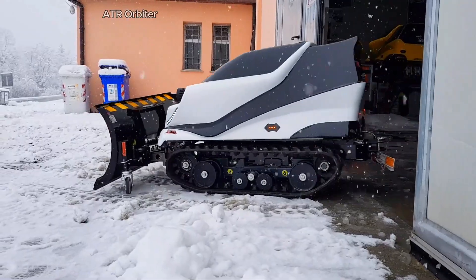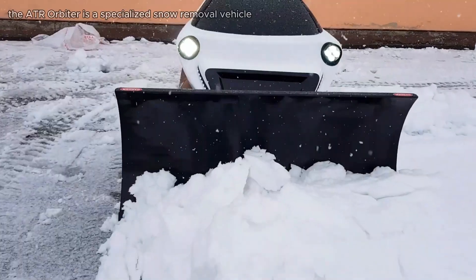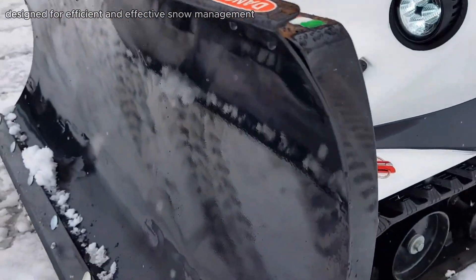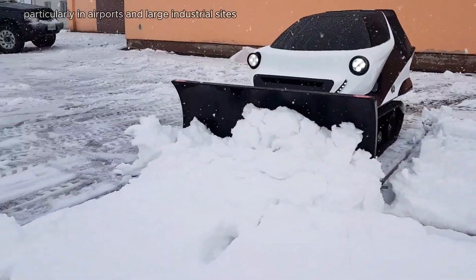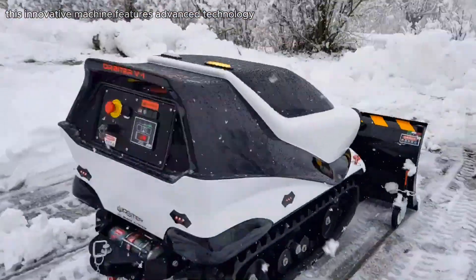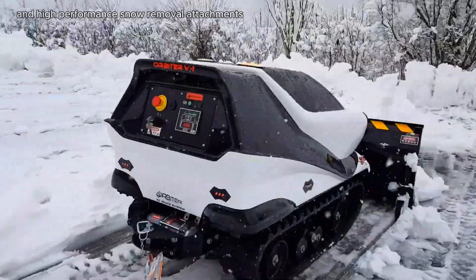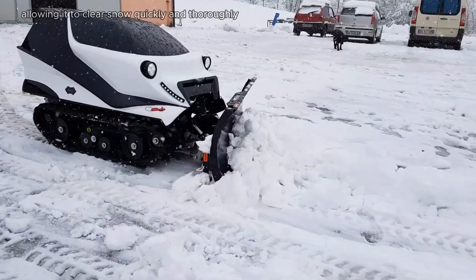The ATR Orbiter is a specialized snow removal vehicle designed for efficient and effective snow management in various environments, particularly airports and large industrial sites. This innovative machine features advanced technology, including a powerful engine and high-performance snow removal attachments such as rotary brooms and snow plows, allowing it to clear snow quickly and thoroughly.